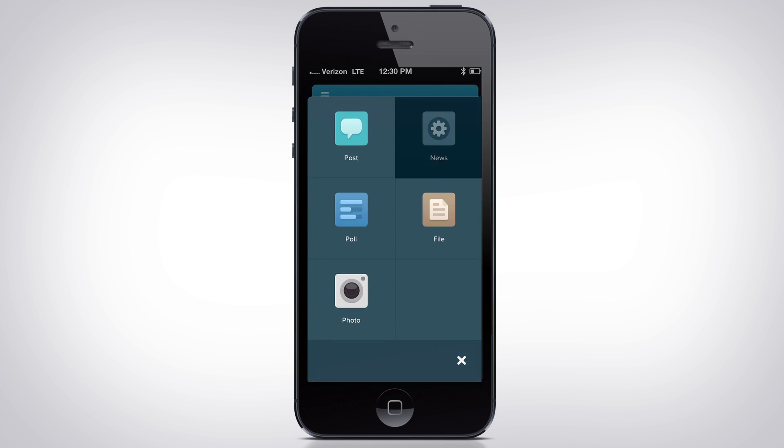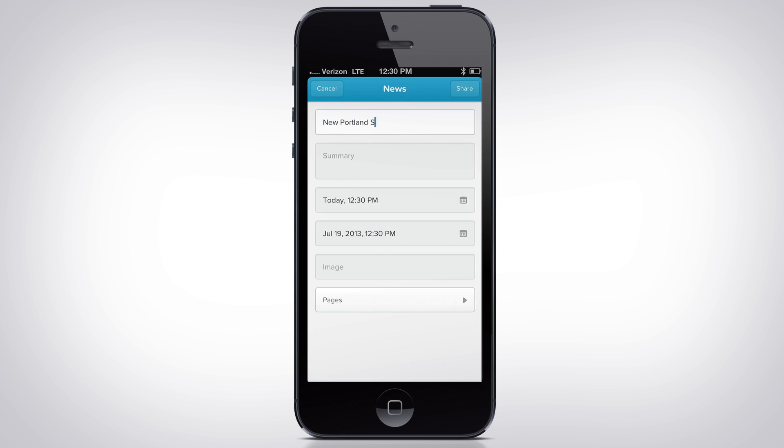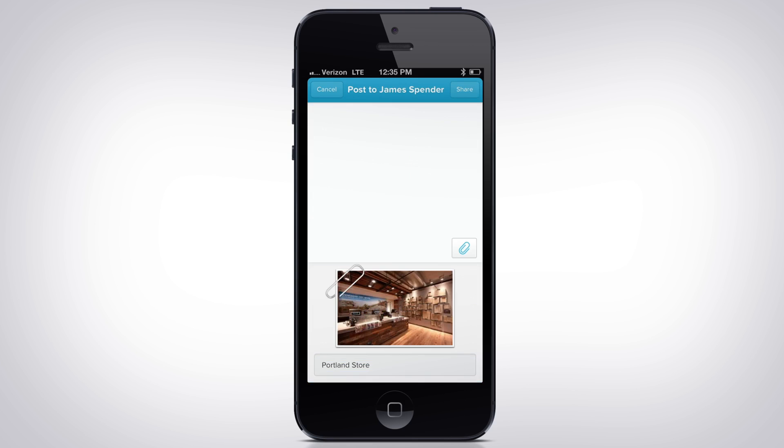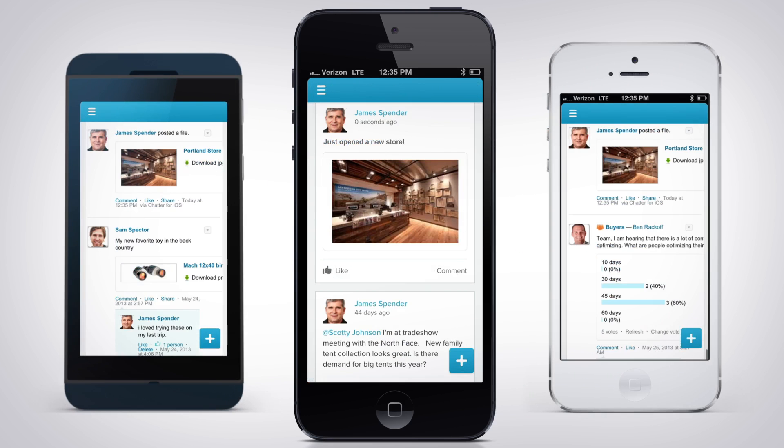Even the CEO can make updates right from the feed on their phone, so all employees are up-to-date.